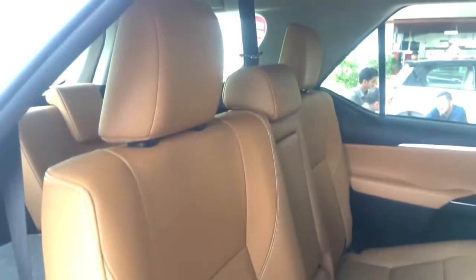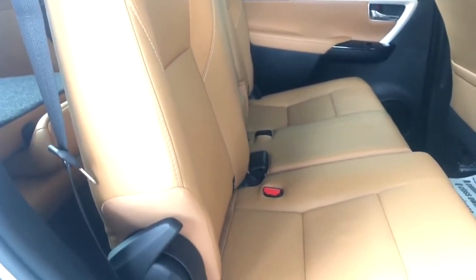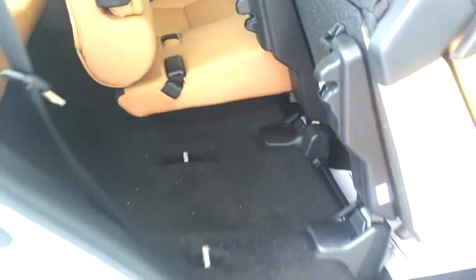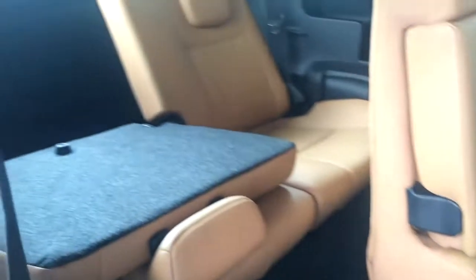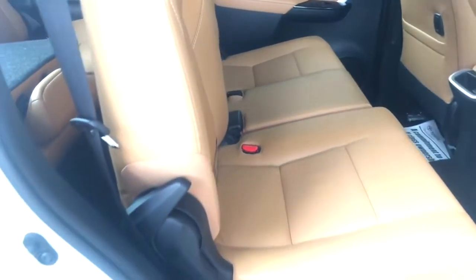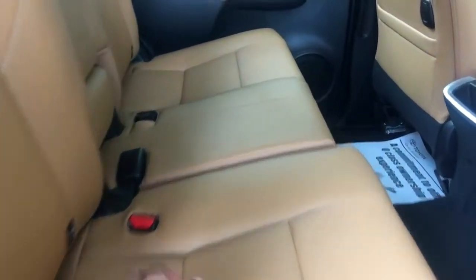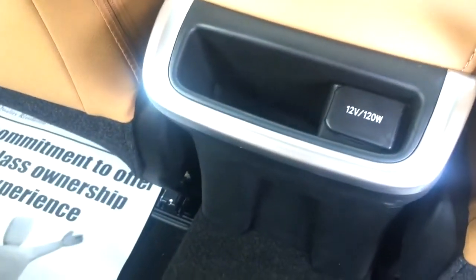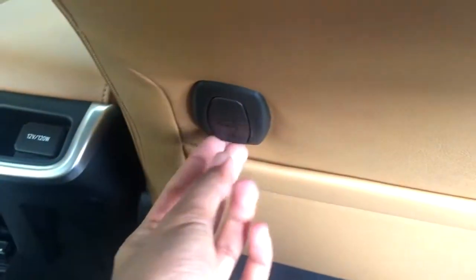Now let's move to the rear seats. To access them, pull this lever and the seat automatically folds forward. Talking about the third row seats, we have adequate under-thigh support, adjustable headrests, cup holders, seat belts, and ample storage space — it is basically suitable for children. Talking about the middle seats, the car comes with a beige interior and you can also choose between a beige and black interior. The center piece has a 12-volt output and a small storage space. The transmission hump is pretty high so the middle passenger may not feel that comfortable.